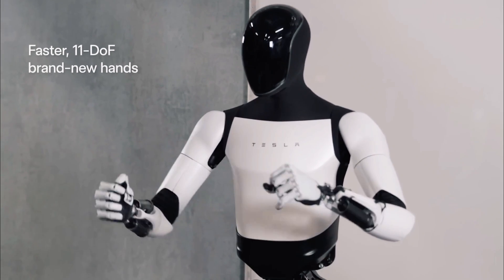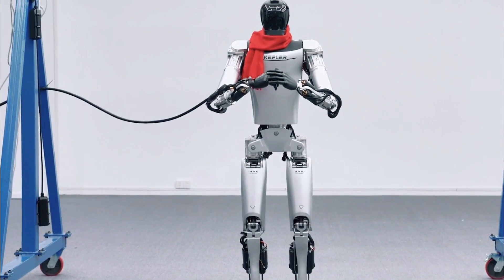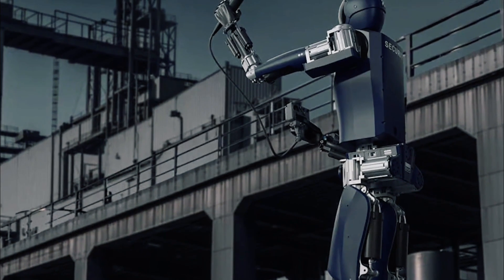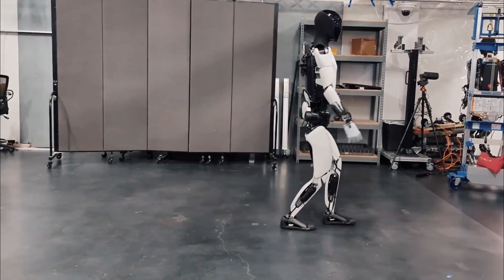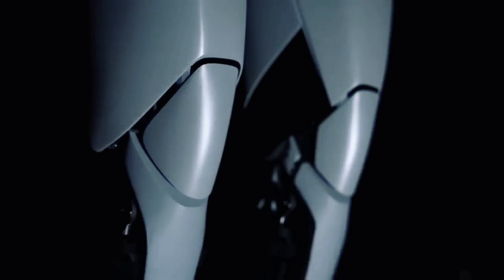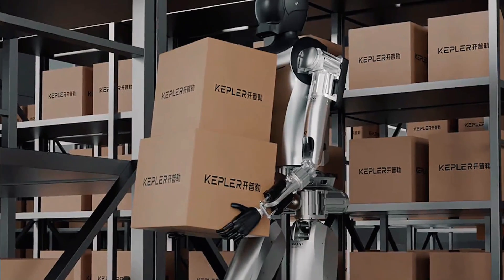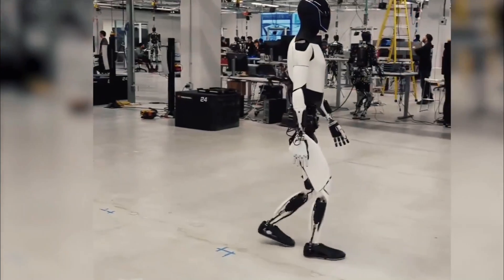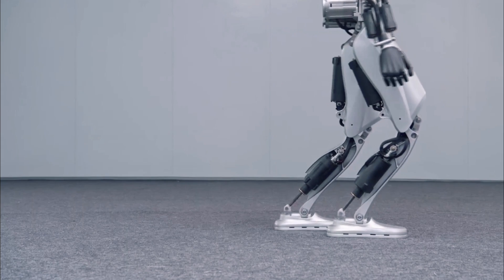Regarding the Kepler 4Runner, reports indicate it has backup batteries in addition to solar energy technology. Through its solar panel, it effectively converts sunlight into electricity, with panels often reaching up to 22% efficiency. The robot can operate in low-light settings, and thanks to a backup lithium-ion battery pack with a 1,000 Wh capacity, it can run continuously for at least 10 hours without sunlight.